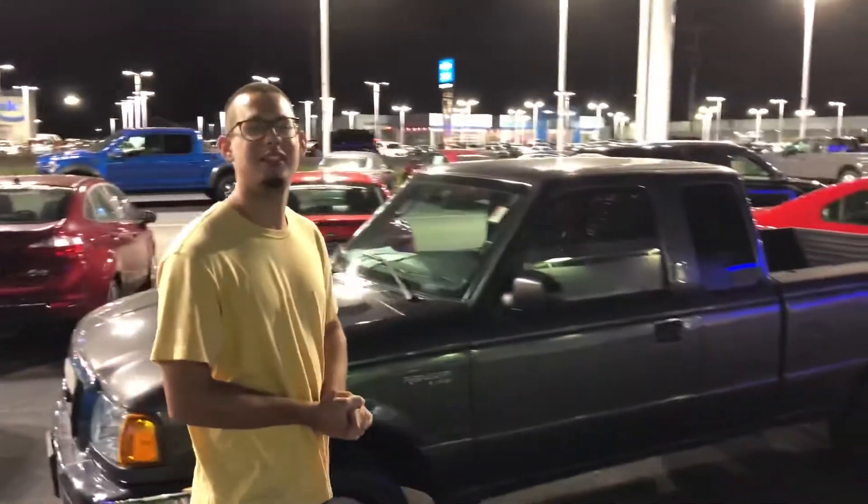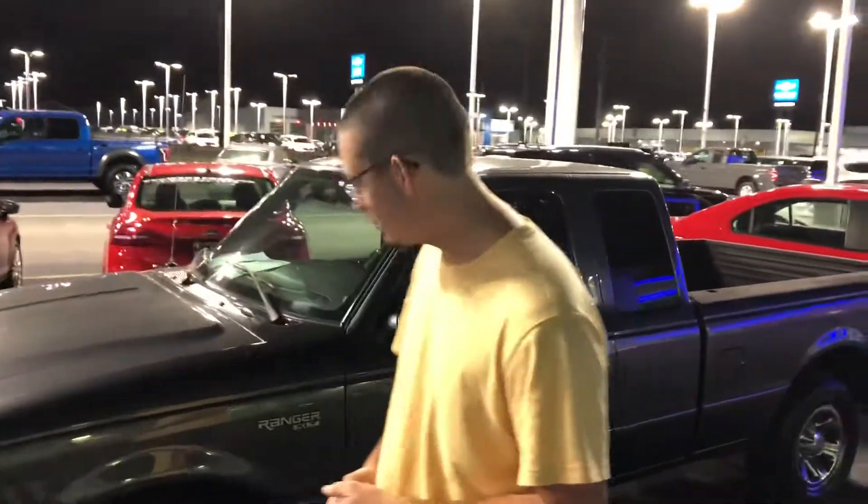Hey, this is Blake with WebFord. How you doing today? Today we got a 2004 Ford Ranger for sale, 114,000 miles. Looks like it just came offline.